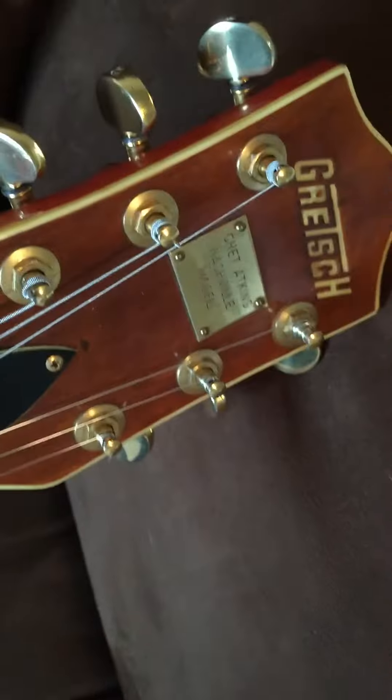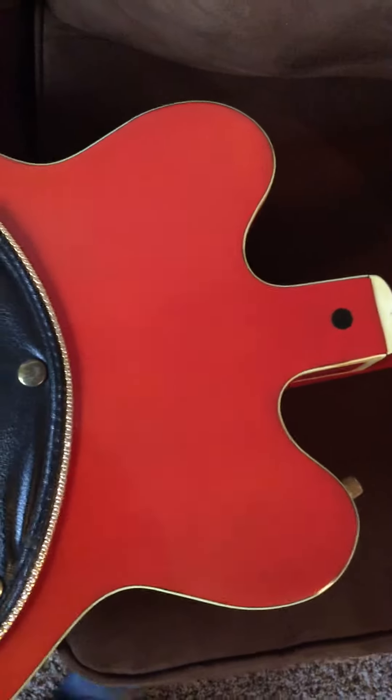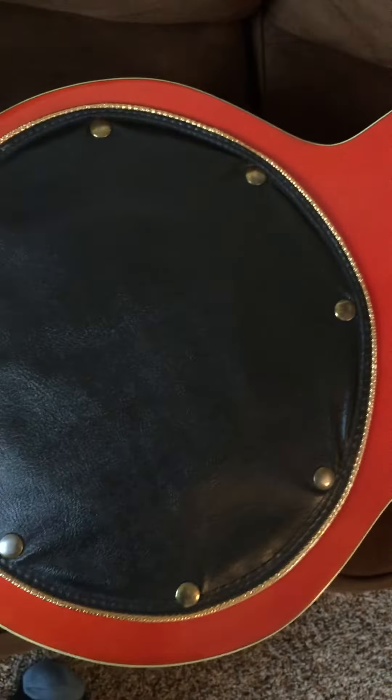I just did want to show that the guitar is in really great shape for its age, and it's a great player. It sounds just absolutely fantastic, and no issues. Whoever had this last really put some time and effort into making it a playable, usable Gretsch, not just a sort of a collector's item, so to speak.